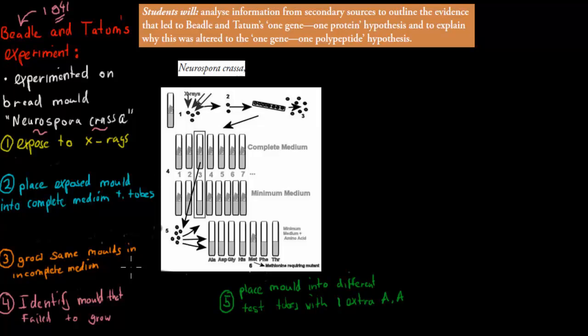Here's each step of the experiment, done on Neurospora crassa. The first step was to expose the mold to X-rays. We had all the different molds and exposed them to X-rays, which would cause mutations. We wanted to show that a gene could be switched off, and mutations could do that. After the X-rays, we took all of those molds and put them into multiple separate beakers.